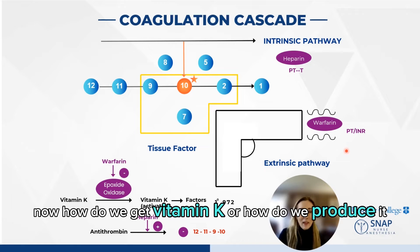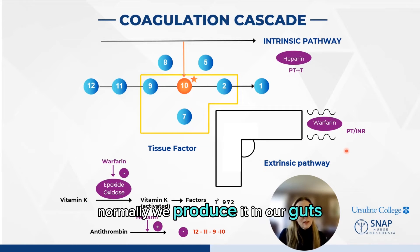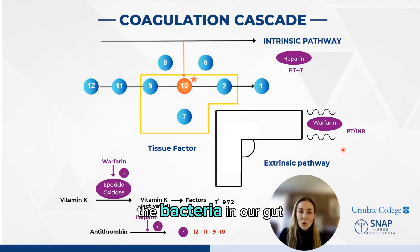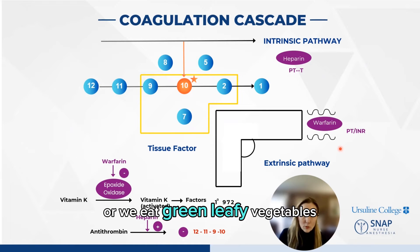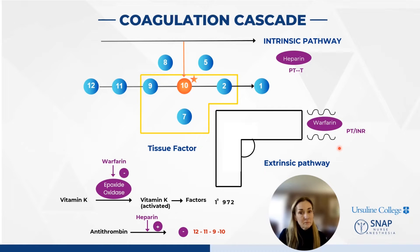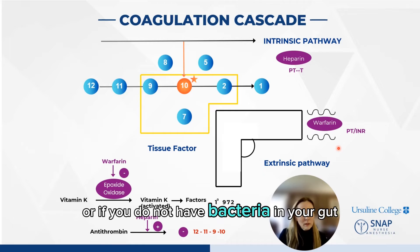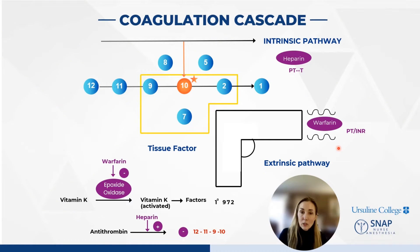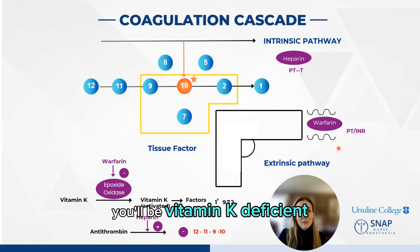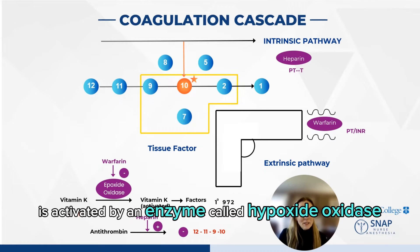How do we get vitamin K or how do we produce it? Normally, we produce it in our gut — the bacteria in our gut — or we eat green leafy vegetables. Vitamin K is stored in the liver. If your liver is not working properly, or if you do not have bacteria in your gut, you'll be vitamin K deficient. Vitamin K is activated by an enzyme called epoxide oxidase.